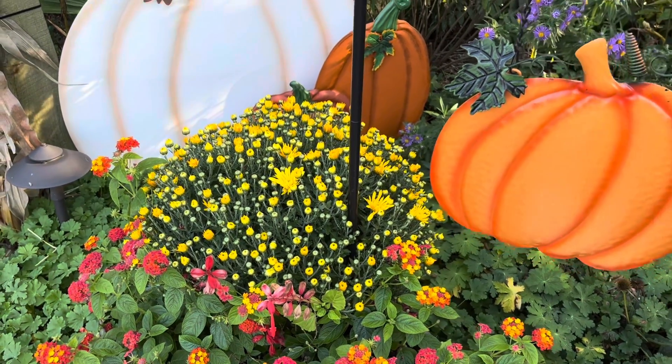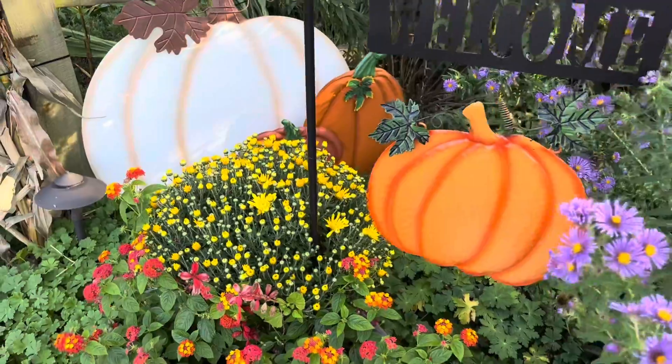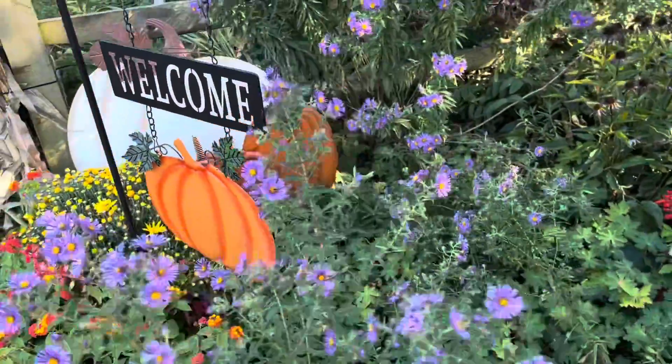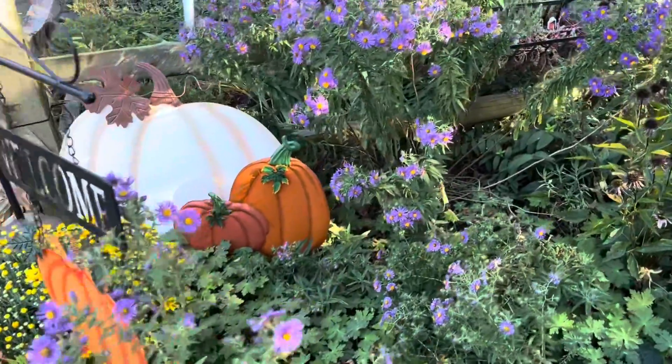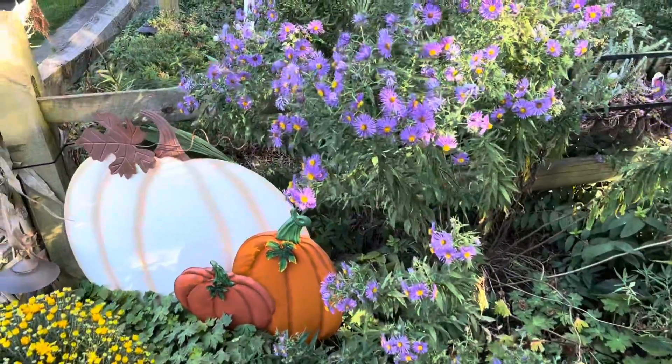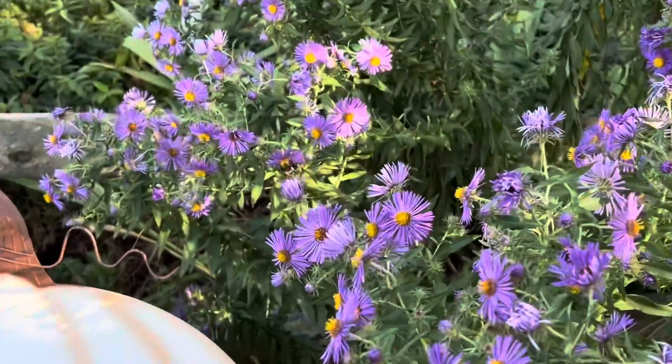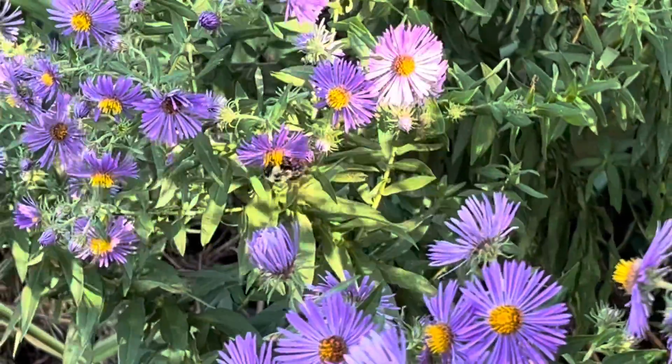Flowers such as goldenrod don't produce pollen — that's why asters at this time, which are the other big fall flower, do produce pollen, and that's why they are loved by pollinators.